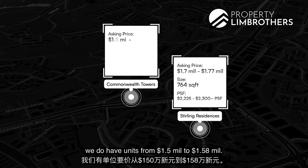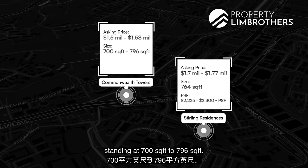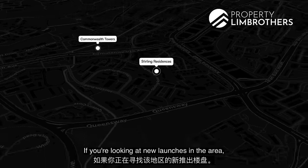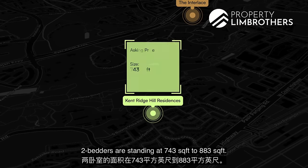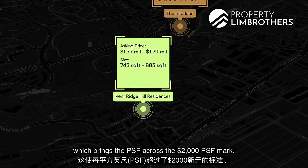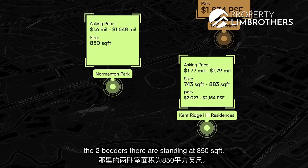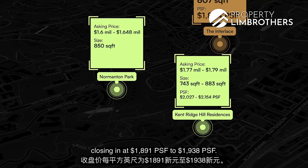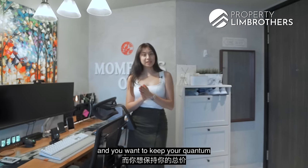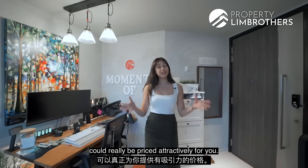Looking at Commonwealth Towers, there are units from $1.5 million to $1.58 million. Two-bedders there stand at 700 to 796 square feet, bringing the PSF to $1,985 to $2,150 PSF. For new launches in the area, Kent Ridge Hill Residences' two-bedders stand at 743 to 883 square feet, with asking prices at $1.77 million to $1.79 million, which brings the PSF across the $2,000 PSF mark. At Normanton Park, two-bedders stand at 850 square feet, asking $1.6 million to $1.648 million, closing at $1,891 to $1,938 PSF. If you are looking for a two-bedder in the area and want to keep your quantum below $1.5 million and your PSF at the lower end of $1,800 PSF, then this unit could really be priced attractively for you.